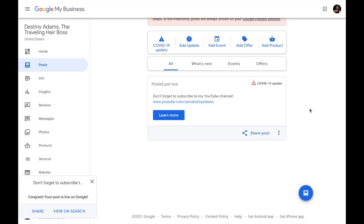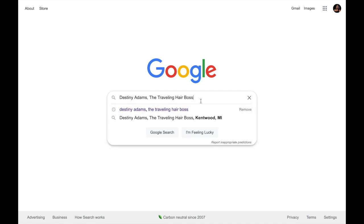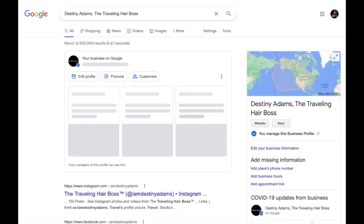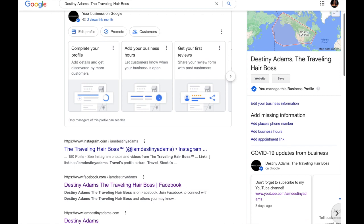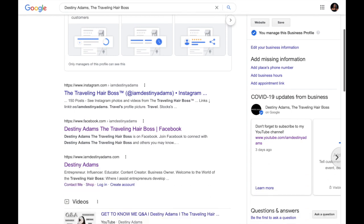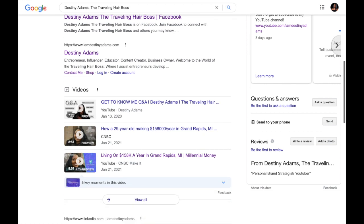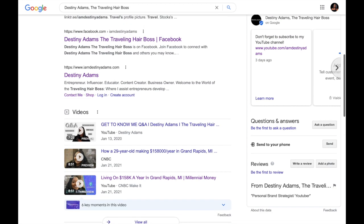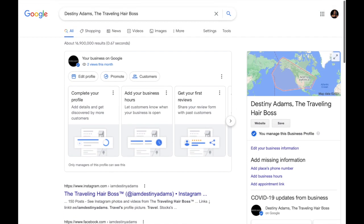Next I'm going to go to Google and pull up my actual listing. I'm going to search 'Destiny Adams Traveling Hair Boss' and see if we come up. Yes — you can see our listing on the right side. This shows up this way because of how I'm logged in. I'll have to go in and update everything so it looks flawless. And you can see when you Google me, you'll see my other things — my website, my YouTube videos, and my CNBC feature. And then we're all done.